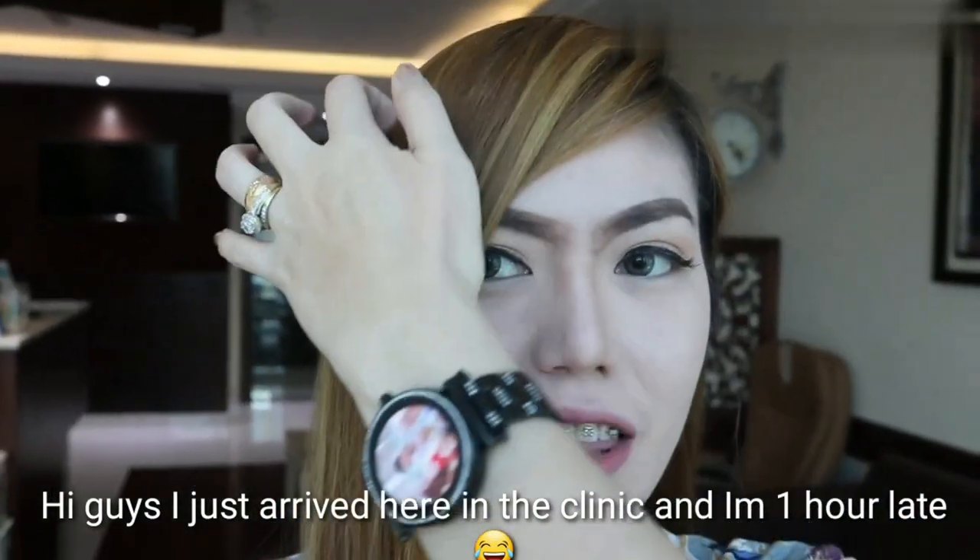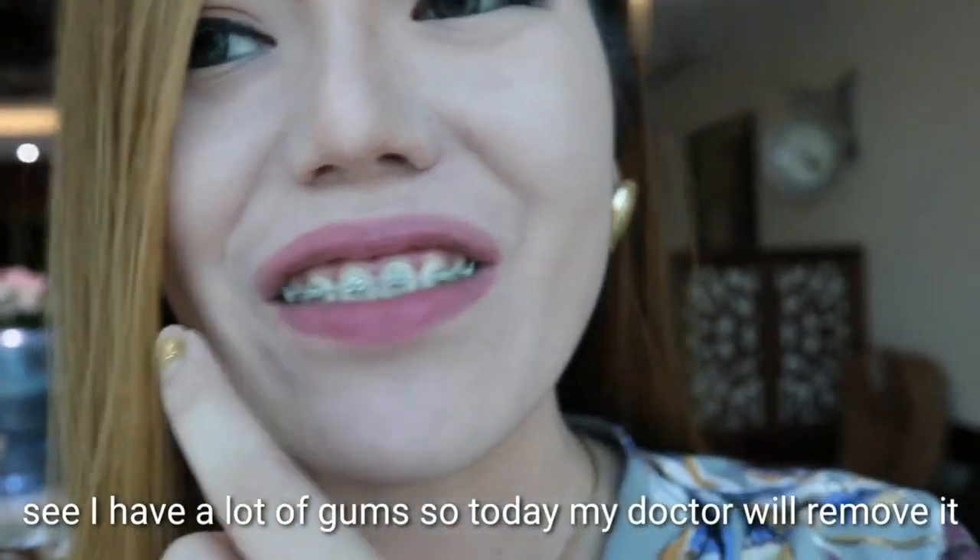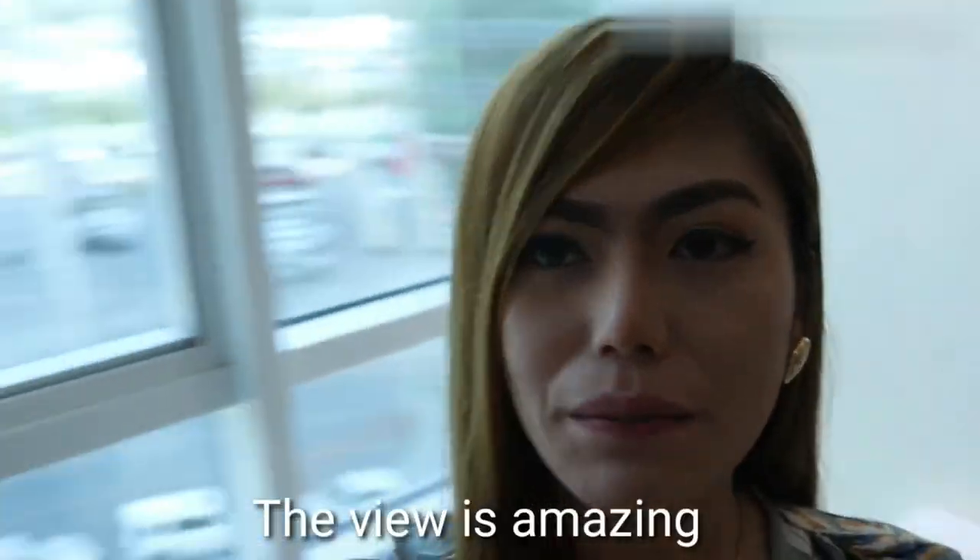Hi guys! So I just arrived here at the clinic. I'm actually one hour late. I have a lot of gums, so I'm going to remove it. This is what my clinic looks like, and the view is amazing.